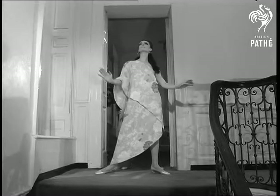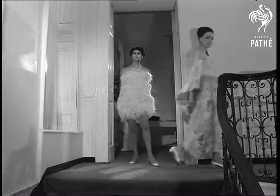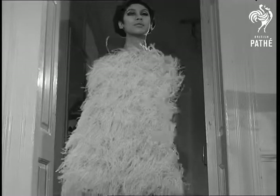An evening dress in flower-printed silk could be just you. But maybe you'd prefer something less formal. It's strictly from the birds — ostriches, to be exact. Who knows? This could be the creation to tickle you.